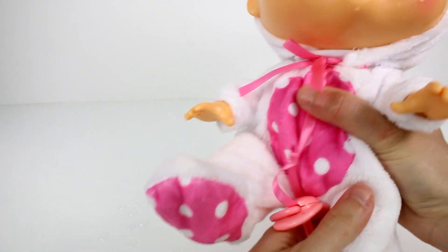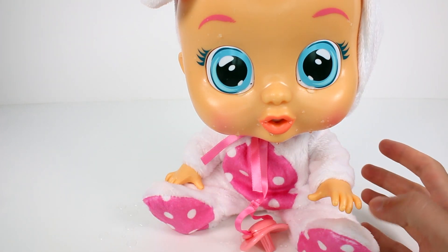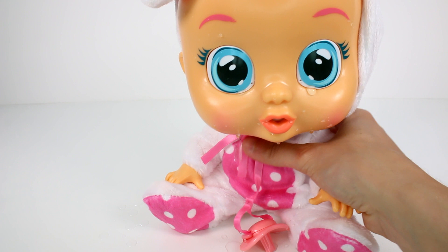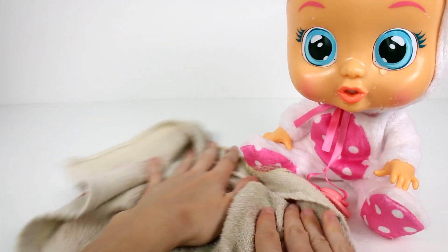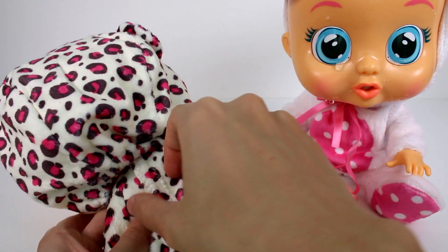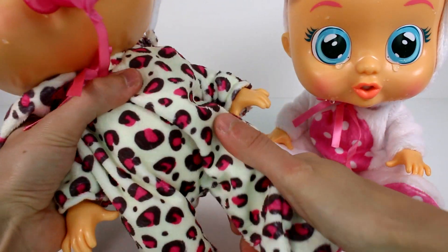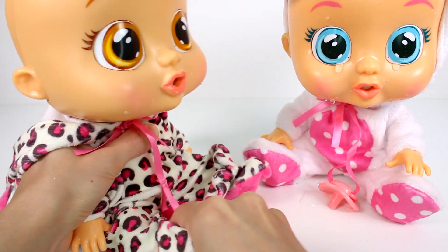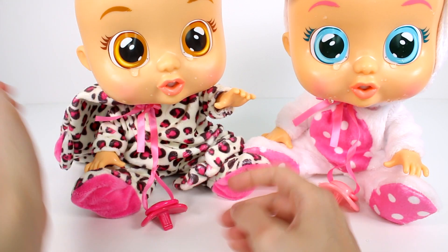Oh no, she's crying! There's water everywhere — that's so cute. She's just crying water everywhere, I really like this a lot. They are articulated in the legs so they can sit or have their legs straight, and their arms move as well, which I think is really awesome.